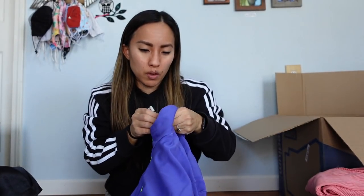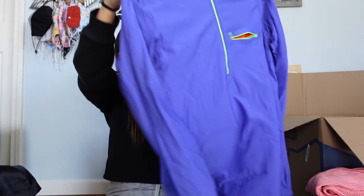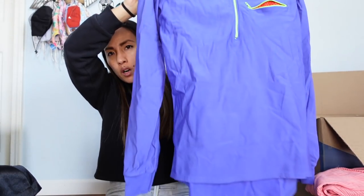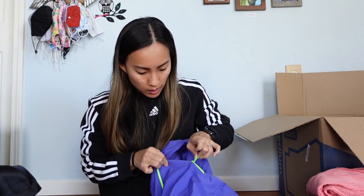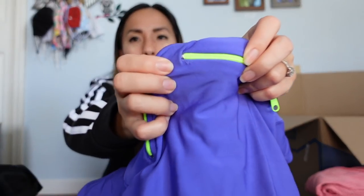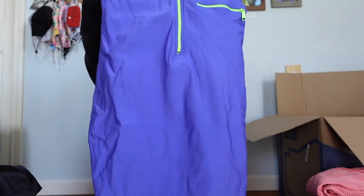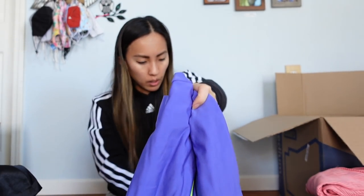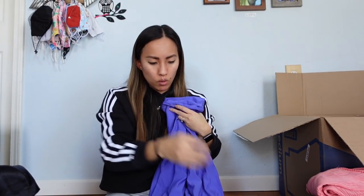Another Patagonia piece — something happened to the tag where the size was, but it's a size extra large. I've never seen anything like this from Patagonia before. It's got a zipper and kind of reminds me of that Head piece with bright green accents. There's a tiny flaw by the zipper where the fabric got snagged. It doesn't say Patagonia anywhere except on the tag, which is unusual. Not sure if it's men's or women's — I think men's. I'll need to do more research.